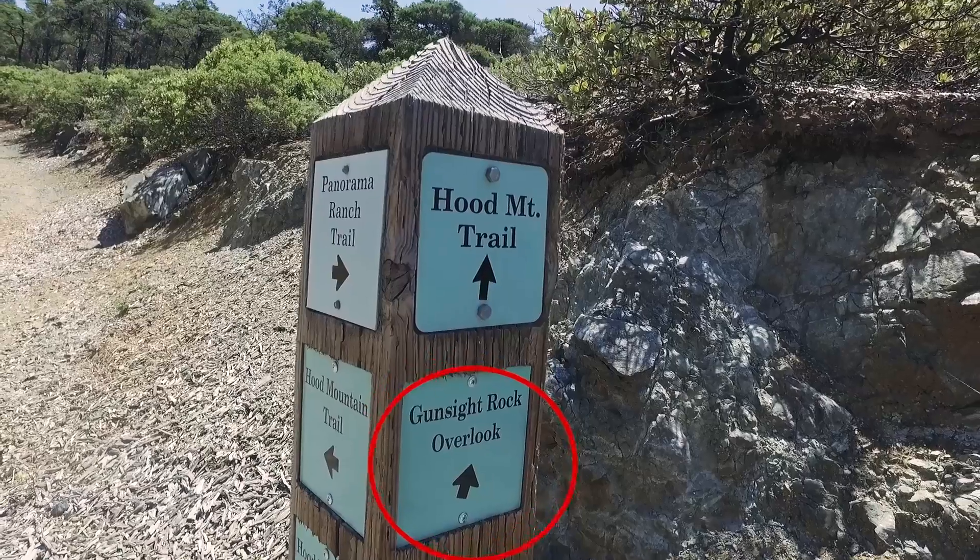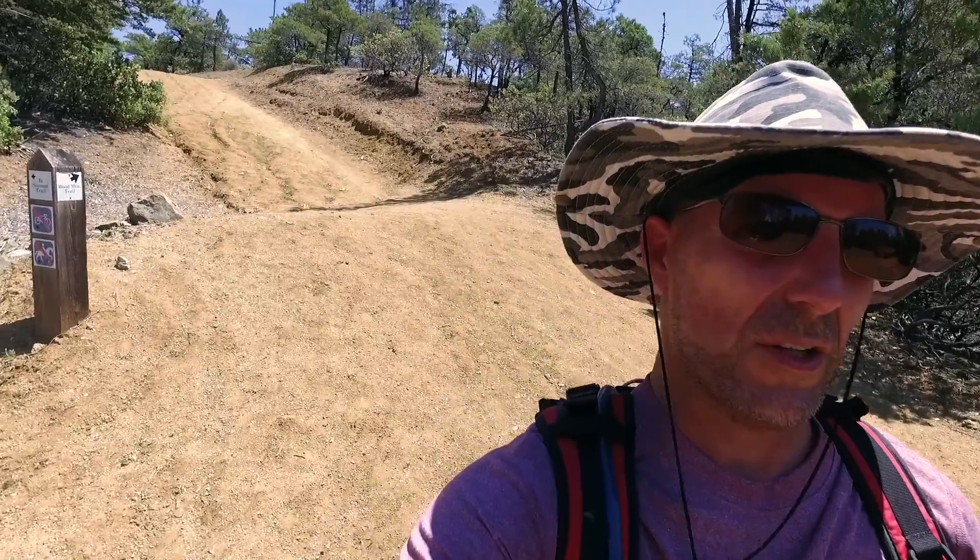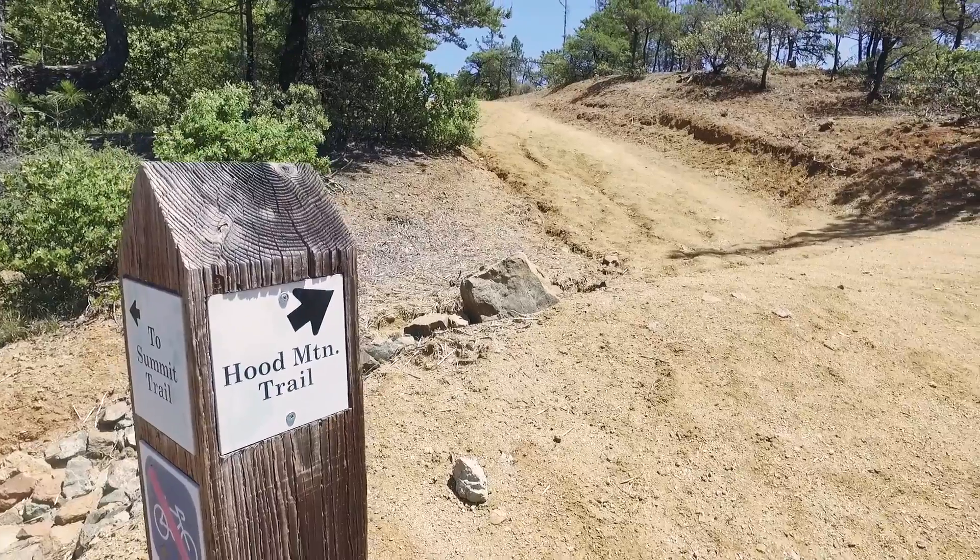Behind me we have some options — there's another fire road. If you check out the post behind me, you'll see it actually says Gunsite. You want to make sure you follow this one to the right. There's another split in the trail, and if you stay to the left, you're going the wrong way. Instead, stay to the right and take the Hood Mountain Trail.